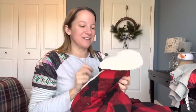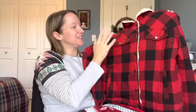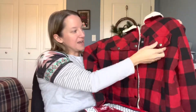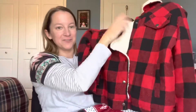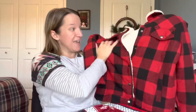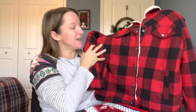Also along the lines of buffalo plaid, we have this really nice buffalo plaid jacket with a Sherpa lining. It does have snaps along the front. It has two little faux pockets there across the front, and the sleeves have a snap button on them as well. This is really nice and heavy, very soft on the front on the outside and the inside. It's a lot thicker than I had expected, which is great.